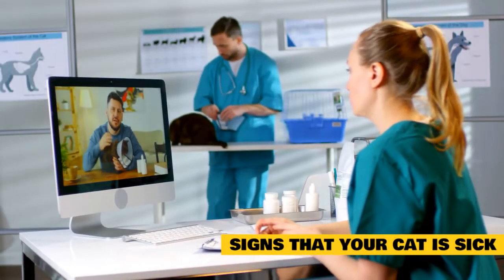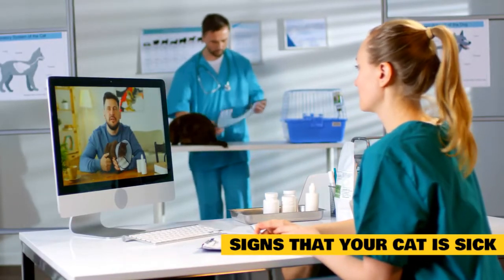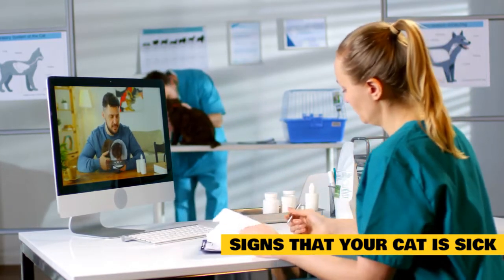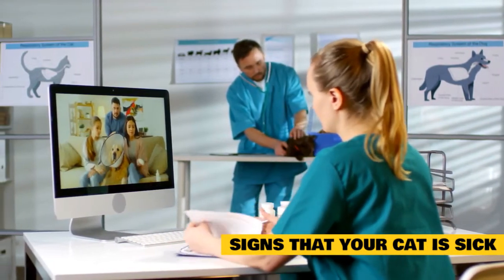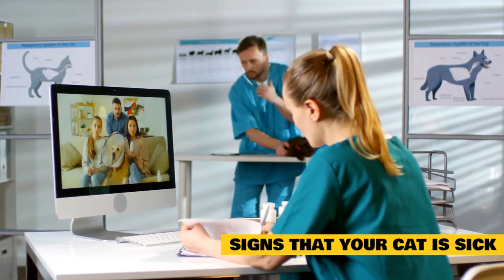By the time you actually notice something is wrong with your cat, it might have been going on for a longer amount of time than you think. Note subtle changes in behavior and watch for more. Observe your cat's demeanor and body language — does something seem off? Learn what is normal for cats and know what is normal for your cat. Never ignore obvious signs of illness. When in doubt, contact your vet for advice.